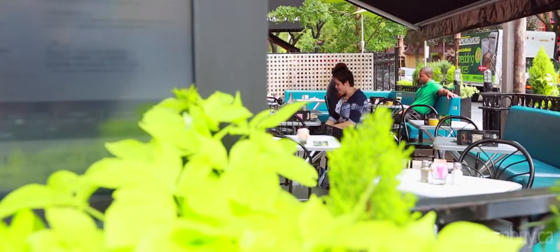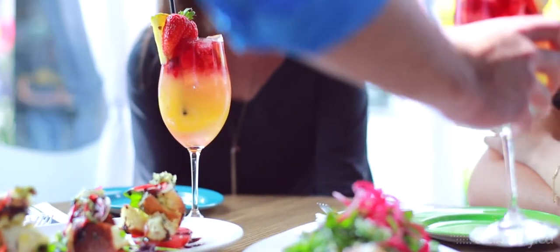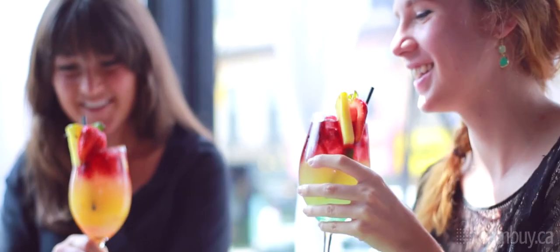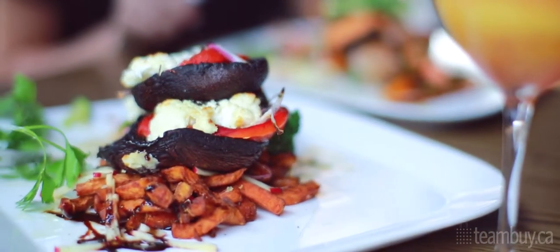We've got a great patio, so it's perfect for having an amazing sangria, which we are really well known for — it is just phenomenal. We've also got a great martini night and we're doing some live music. We've got so many different things going on, so there's always something new. It's never the same here at the Brownstone. We always switch it up and we always have some good new adventures and meals for you to try out.